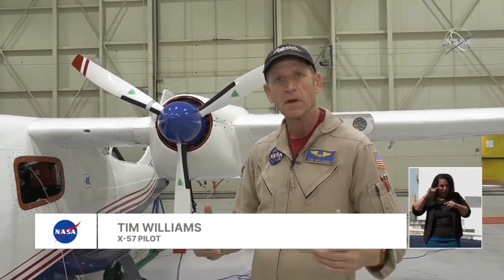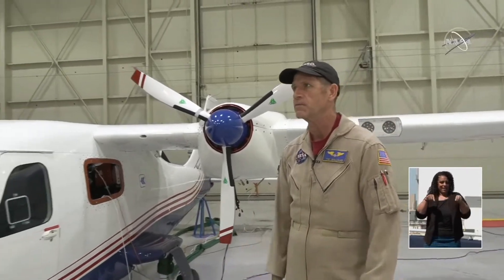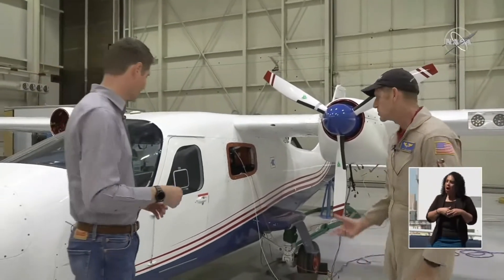Well, this is NASA's first all-electric crewed aircraft. It's been a couple years going, but basically all-electric — electric motors — and it has a battery as well. So it's kind of cool stuff. Excellent. Can we get a closer look? Sure, absolutely.